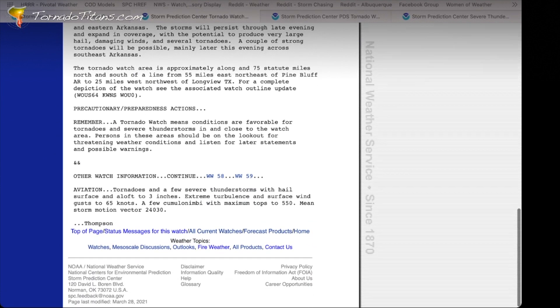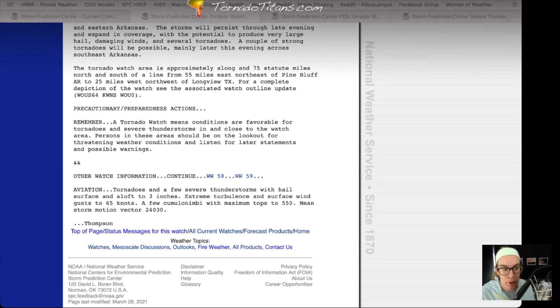Remember: a tornado watch means conditions are favorable for tornadoes and severe thunderstorms in and close to the watch area. Take that seriously. Then the aviation section — this is an area I want to really point to. You have tornadoes and a few severe thunderstorms with hail surface and aloft at three inches — you've already seen that three-inch number above. Along with extreme turbulence and surface wind gusts to 65 knots — they've already given you that. And a few cumulonimbi with maximum tops to 550, that's 55,000 feet. That's a big deal — tall storms. To me, that signals where our atmospheric instability is for the day.